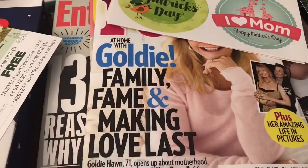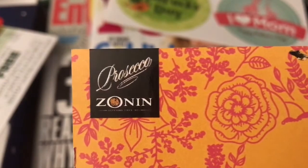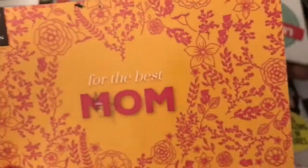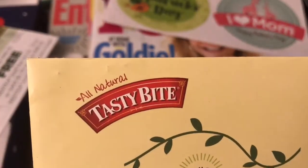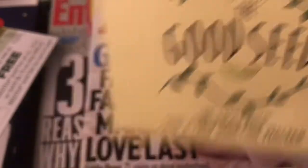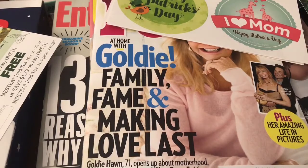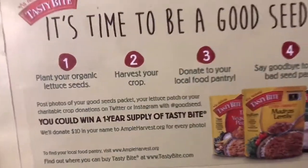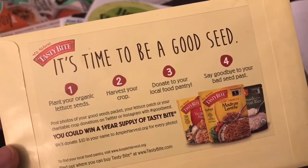The next item I received was from Patience Zion — a postcard you can pick up and it's for mothers. Next item was from All Natural Tasty Bites — this is Good Seeds. These are organic lettuce seeds that help promote growing food and donating food to help out with hunger. So it's a pretty awesome idea.